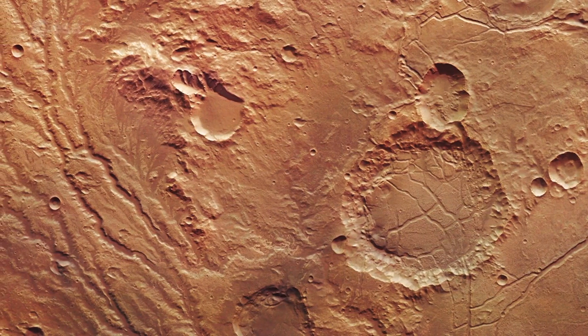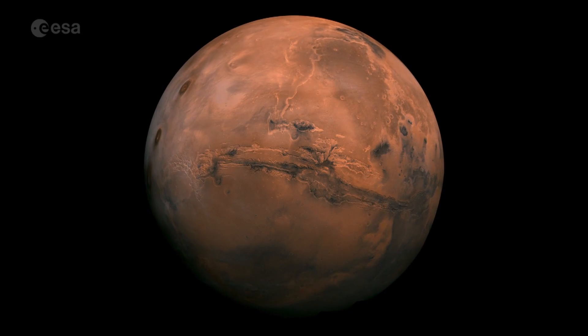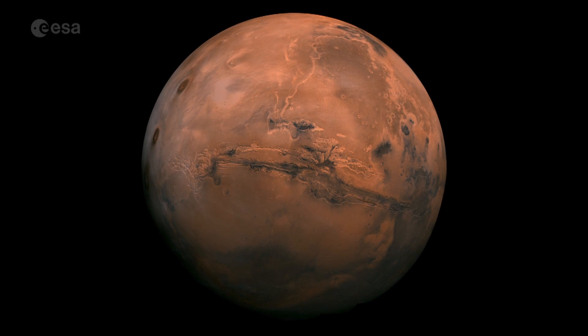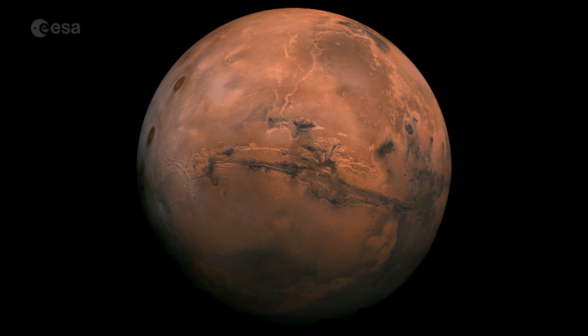Learning more about Mars's water and environment will shed further light on this planet, while knowing the origin of its methane could finally answer the exciting question of whether there is life on Mars.